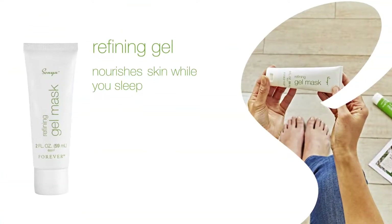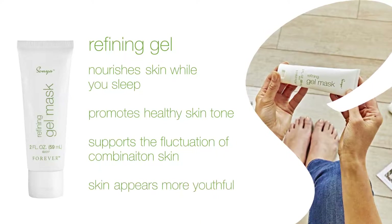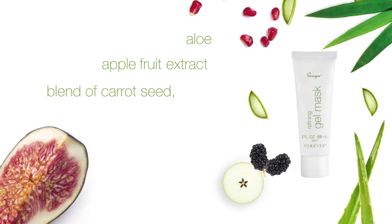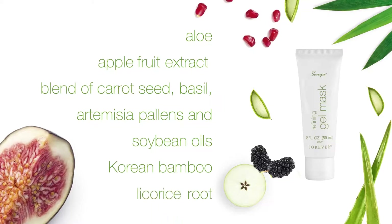Refining Gel Mask nourishes skin while you sleep to promote healthy skin tone, support the fluctuations of combination skin for skin that appears more youthful. With key ingredients aloe, apple fruit extract, a blend of carrot seed, basil, artemisia pallon flower, and soybean oils, Korean bamboo extract, and licorice root.